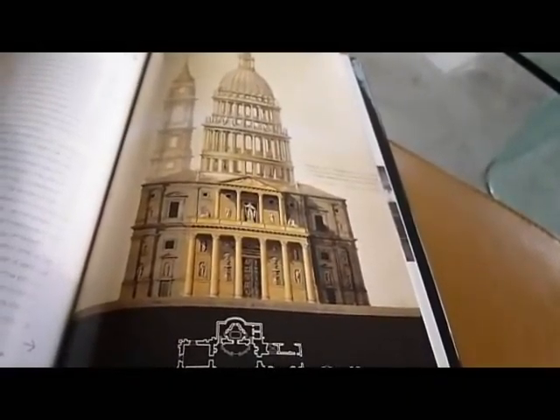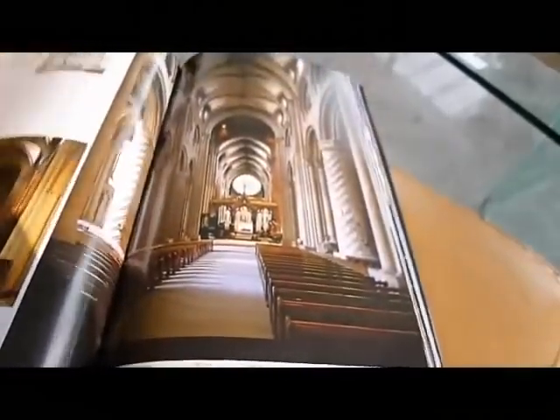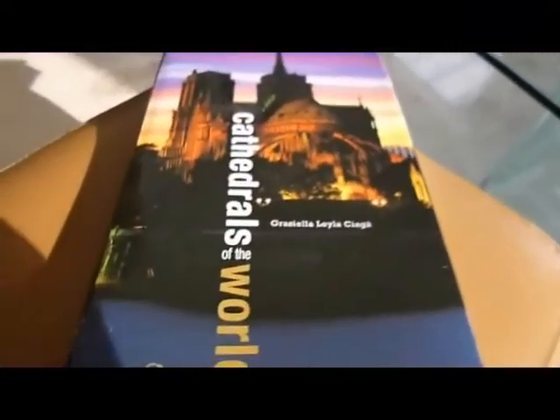It really is a beautifully designed and manufactured tome and a beautiful treatment of the subject in 212 very glossy pages. Cathedrals of the World.